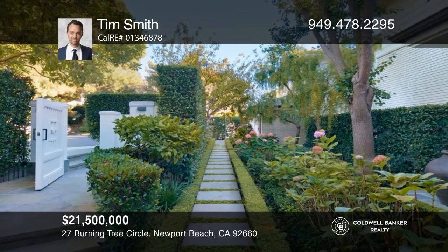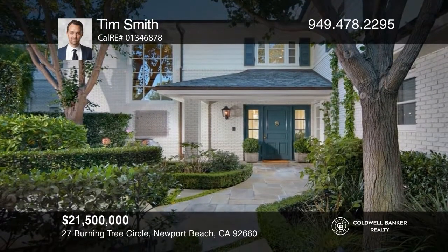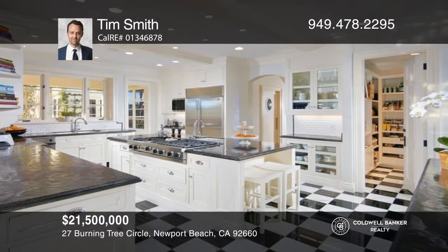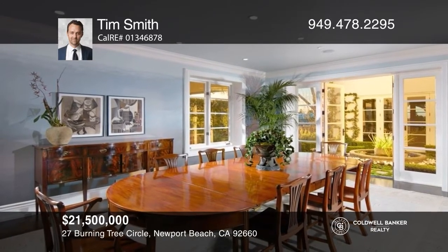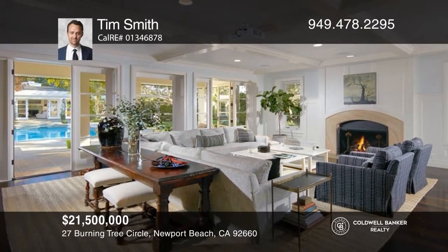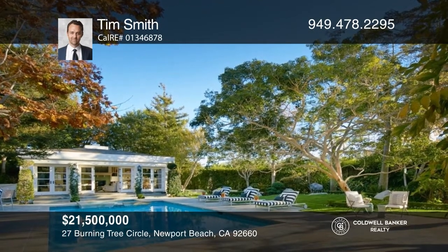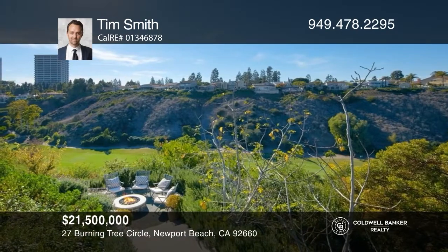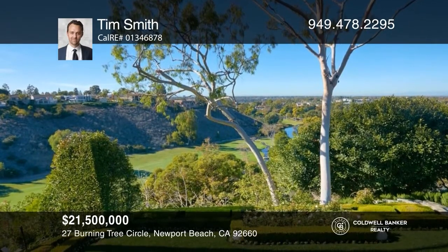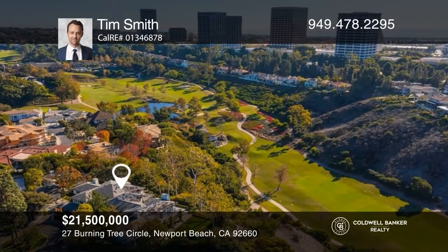Impressive in scale, this prodigious estate is one of Newport Beach's most iconic properties. Set within the guard-gated enclave of Big Canyon, the residence occupies a double lot of over one-half acre. Inside, the reception rooms comprise two living rooms, a library, formal dining, and kitchen outfitted with petite granite countertops. The second-floor owner's suite has a sitting room, two walk-in closets, spa-like bath, fireplace, and balcony, while the grounds offer a dining pavilion, pool, spa, koi pond, fire pit, pool house, and awe-inspiring golf course views. Contact Tim Smith today to learn more.